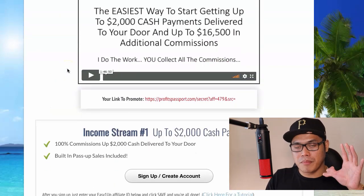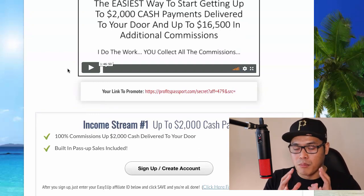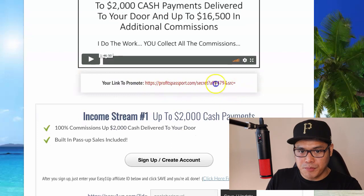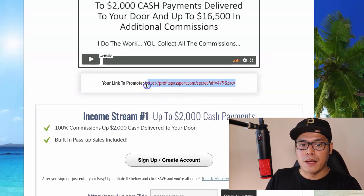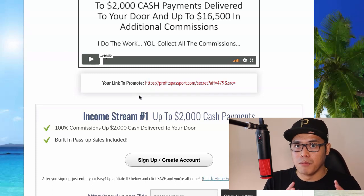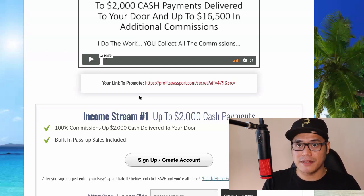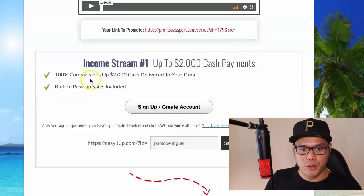Once you have set up your multiple sources of income and start promoting your affiliate link, you will get the chance to earn from seven multiple sources of income. This is the reason why this is much better than ClickBank, and this is how you can earn $10,000 per month without using ClickBank.